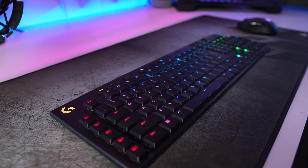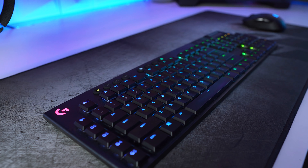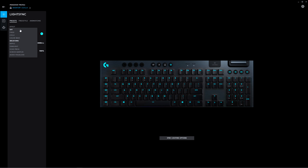This keyboard features intelligent LightSync RGB technology, enabling fully customizable per-key lighting across 16.8 million colors. Using the Logitech G software, you can fully customize your lighting layout, download presets others have made, and sync effects across all your LightSync-enabled devices.